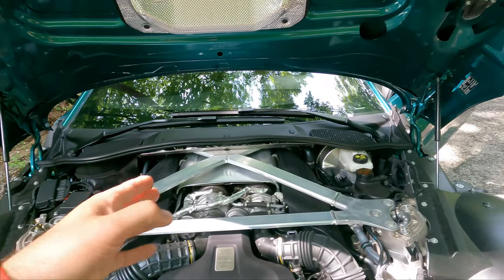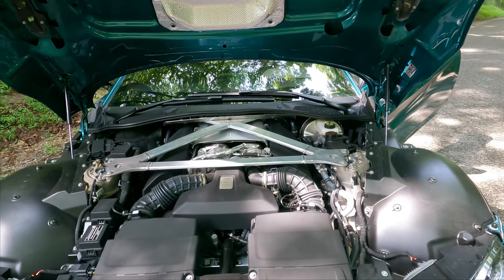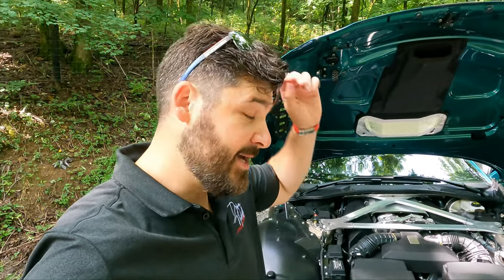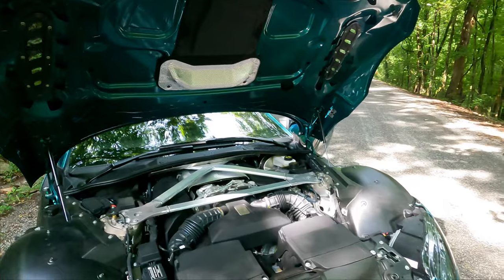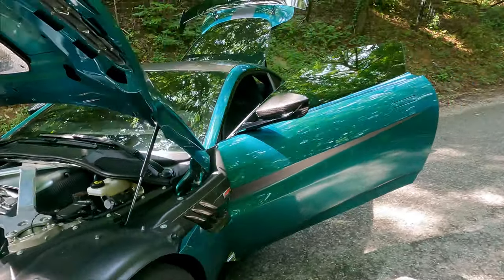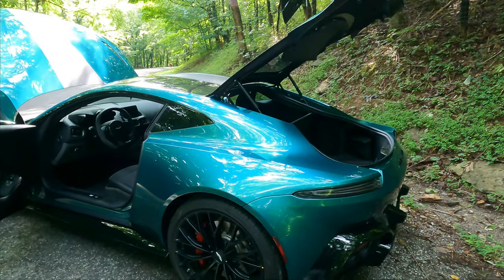It doesn't have a dual clutch — it actually has a torque converter — but it shifts almost as fast as a dual clutch. I just don't get why this thing isn't one of the hottest things on the market. The way it drives, the way it looks, the interior quality — other than the infotainment — it's just so much coolness for under $200,000. If Porsches were $190–200K it'd be apples to apples, but when they're going for $300K, you start to question your sanity.